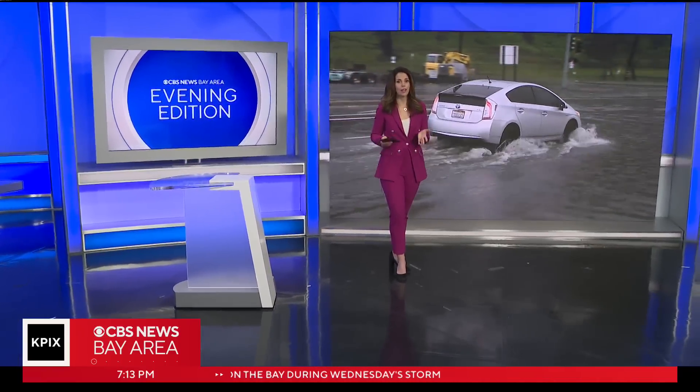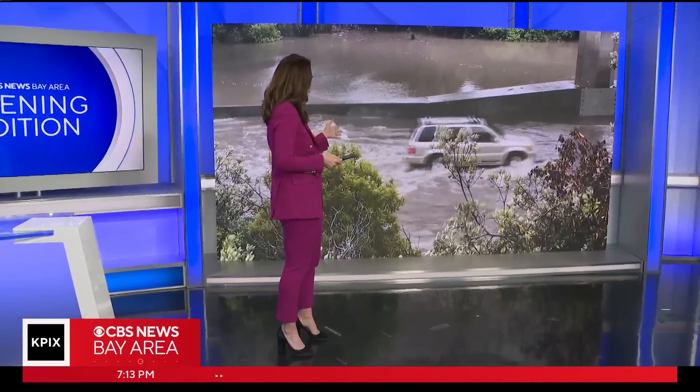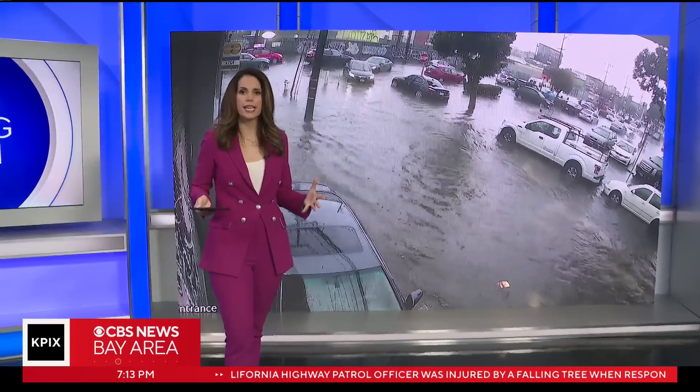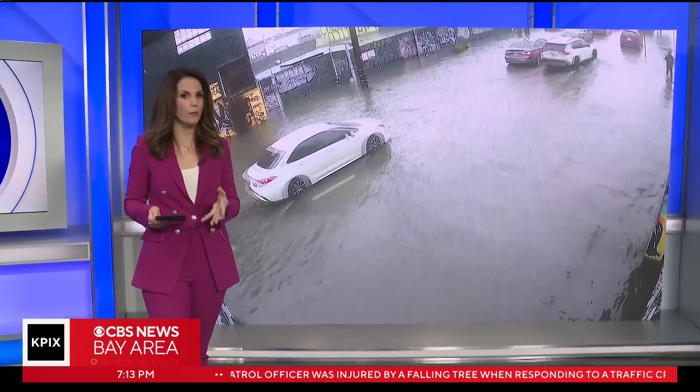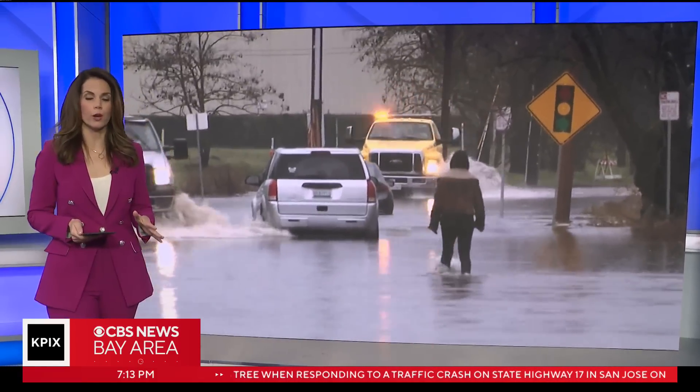All across the Bay Area, we've seen a lot of these images over the past week — cars getting trapped in floodwaters. Not a good idea to drive through those, by the way. And all of this can lead to pricey repairs. As our Max Darrow tells us, the damage may not even be noticeable right away.